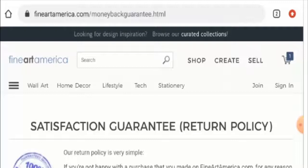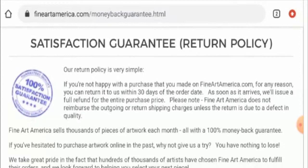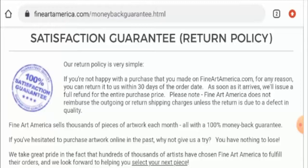Next, we'll check their return policy. It has been mentioned here that you can return the item within 30 days of the order date. And about the refund — as soon as the product arrives, they will issue a full refund for the entire purchase price.